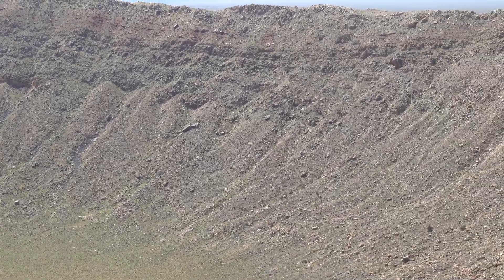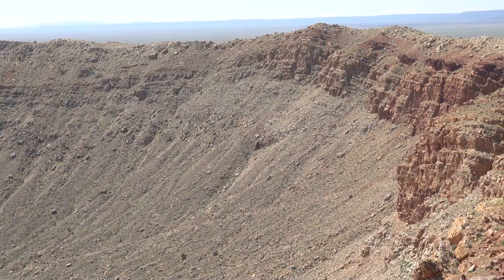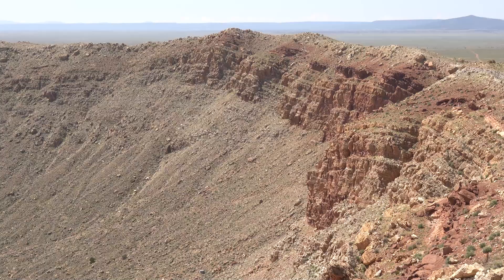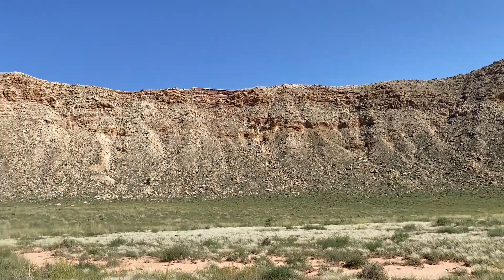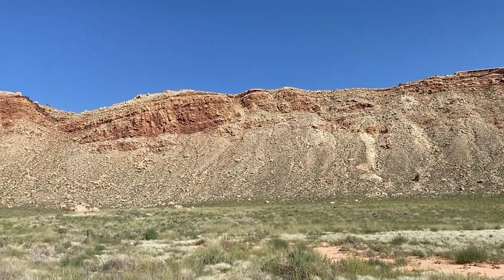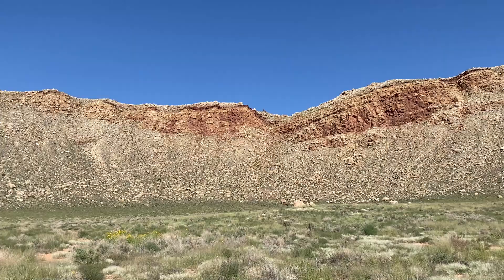In Meteor Crater, it was a much more solid chunk of probably solid iron, which went in like a bullet. And as it hit the surface, it was rapidly decelerated and that causes a shockwave inside the object, which vaporizes most of it. And then the whole thing essentially explodes outwards and in so doing, of course, lifts up this massive hole in the ground.